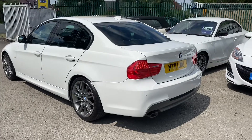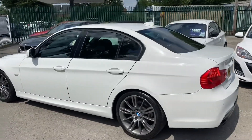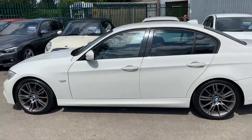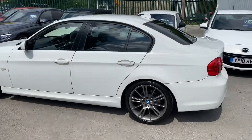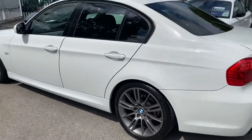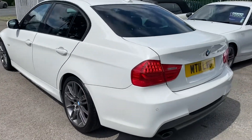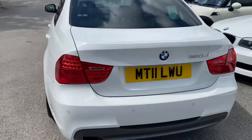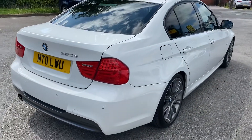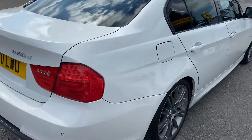Here we've got an absolutely immaculate 320 diesel — it's a Sport Plus edition. I love the Sport Plus edition; basically it's an M-Sport with lots of other nice extras. This one's got the 18-inch alloy wheels, it's also got the full leather seats, and this car's got some other upgrades as well which other Sport Pluses don't have — it's got the professional navigation, which is just under two thousand pounds extra.